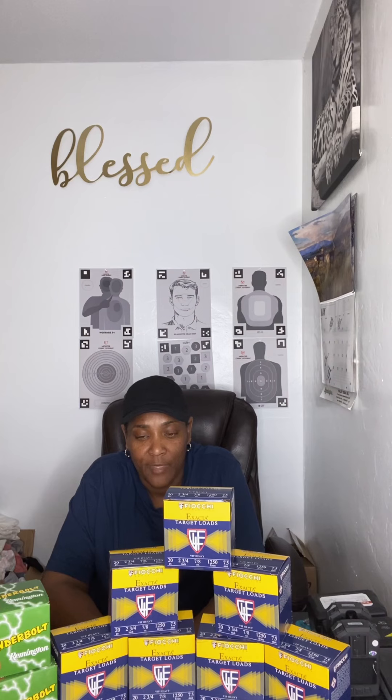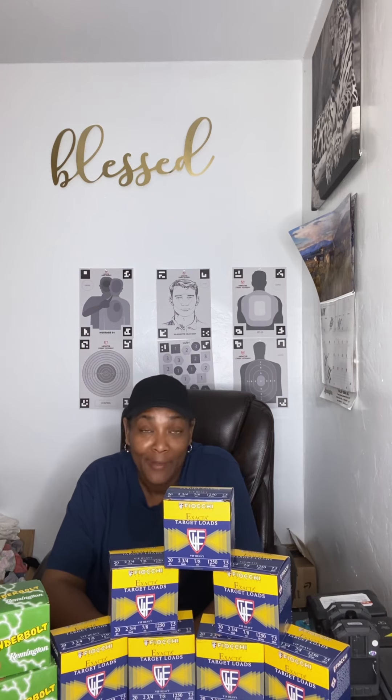I only got two boxes of this one right here — just two boxes of the Remington — just to add to my collection and to make sure I have a few for the guns that I do have. Right now I currently have about nine guns in my safe. It says it holds 24 guns.